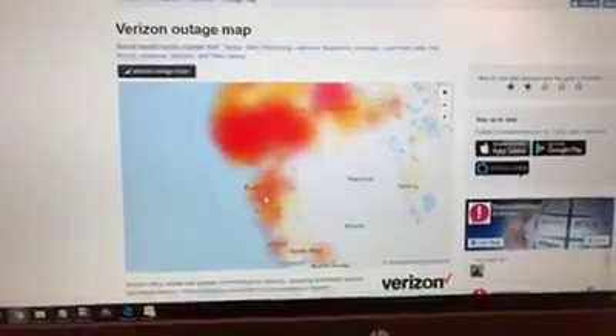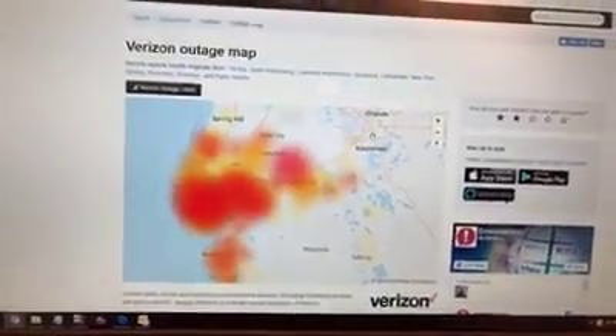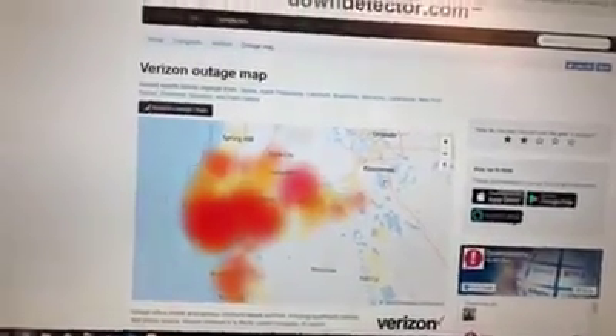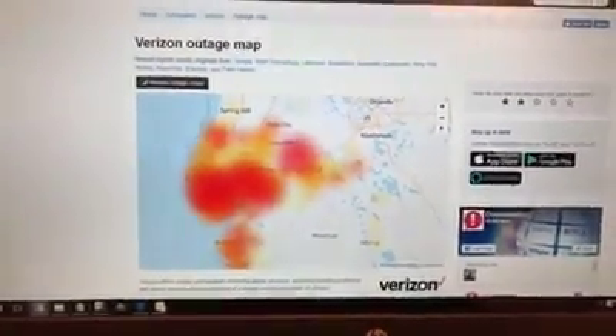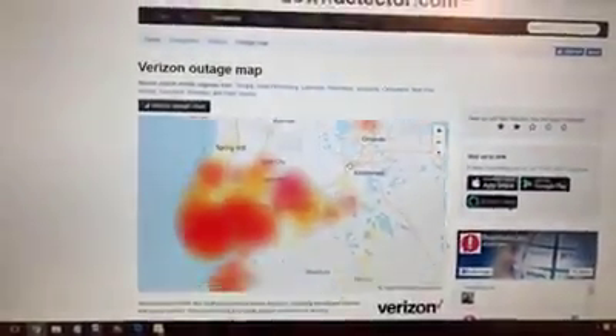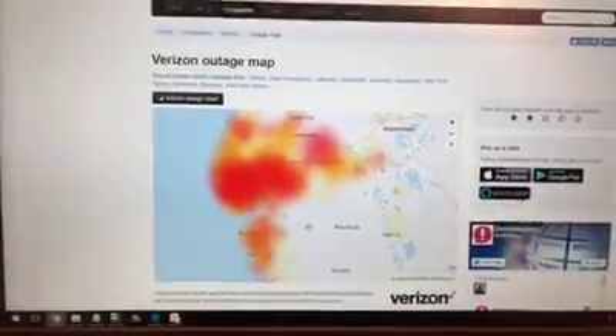The outage really extends all the way down to Bradenton, Sarasota, over Lakeland, even almost out to Orlando — but Orlando is not really affected. There were some yellow-red clouds over there before, so they were having some outage issues. There's a tiny one right there in North Orlando, but for the most part, as you can tell, it's right over top of the Tampa Bay area.